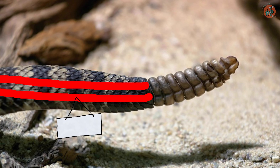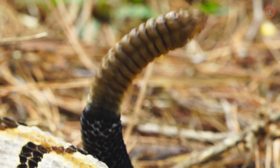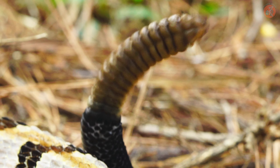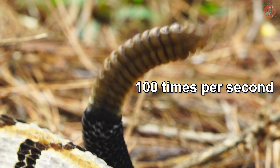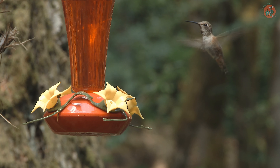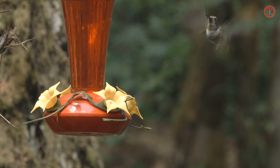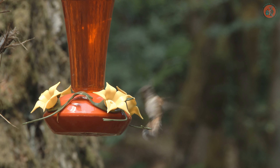The shaker muscle, connected to the rattling segment of the tail, is used to move the tail. It can contract and relax quickly, allowing the tail to shake up to 100 times per second, and for as long as two hours at a time. Considering that a hummingbird flaps its wings at 30 to 50 times per second, this is an incredibly fast speed.